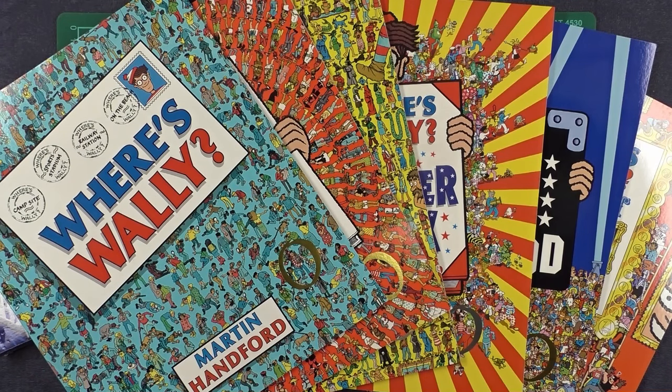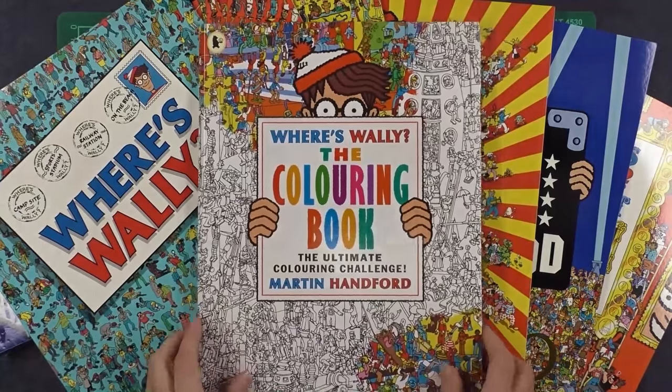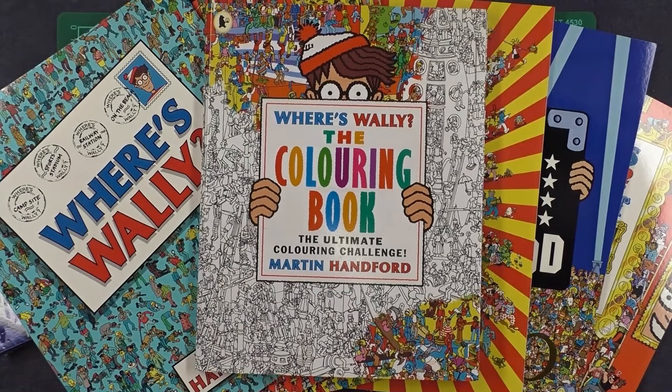Does anybody not recognise these books? These are of course the world famous Where's Wally series. They've been around since 1987 and come from the pen of Martin Hanford, who is perhaps the most patient and meticulous artist in the world. If you enjoyed looking through these books and finding Wally and all of his friends, this book might interest you — it is the Where's Wally colouring book. This one's just been printed this year by Walker Books, who are also responsible for printing Where's Wally in the UK. Where's Wally was of course printed by Little Brown & Co. in the US under the name of Where's Waldo.